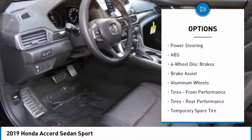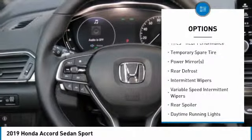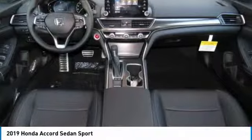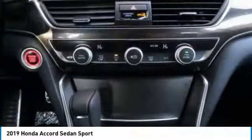Stability control, traction control, steering wheel audio controls, keyless entry, anti-lock braking system, leather-wrapped steering wheel, Bluetooth, adjustable steering wheel, power steering, four-wheel disc brakes.